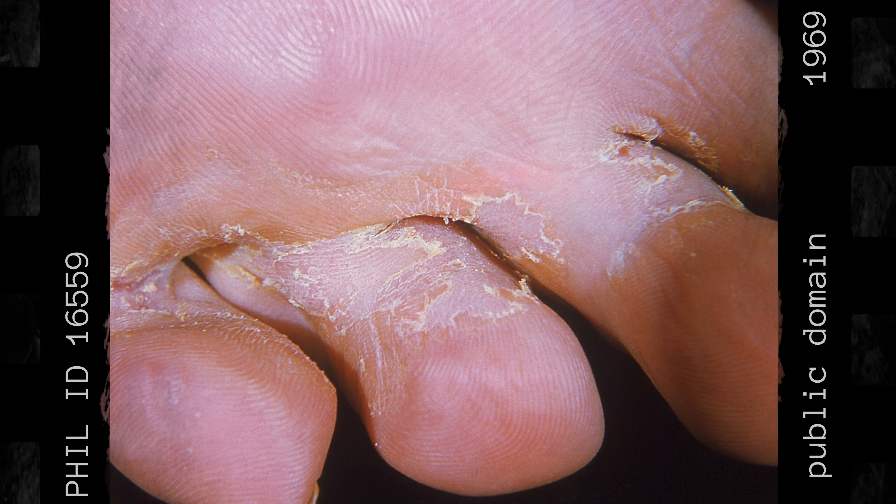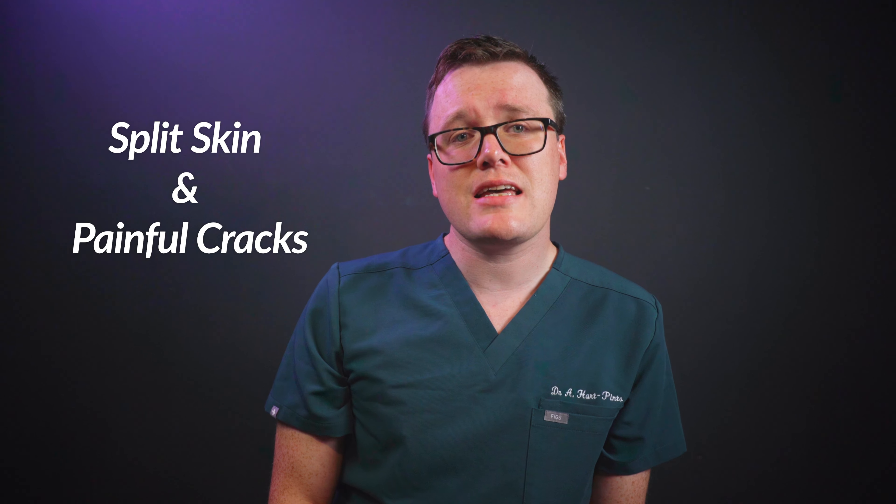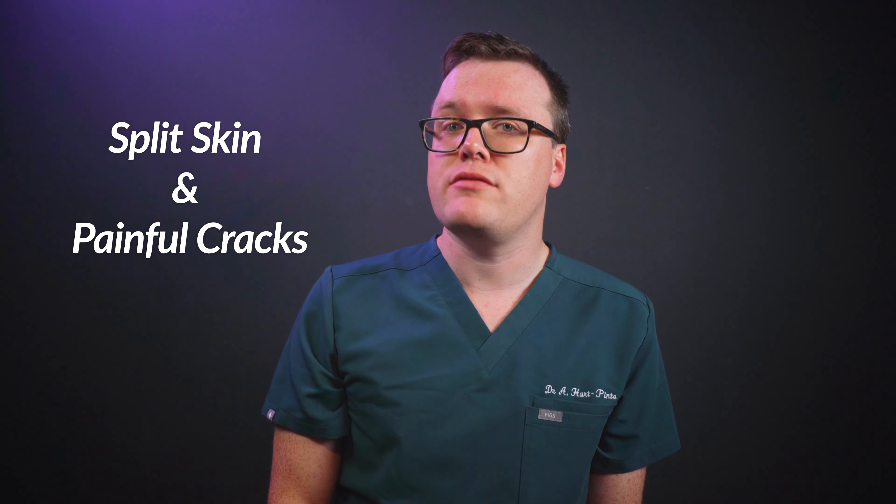If you're suffering from athlete's foot, you may have already noticed an intense itch, scaly or flaky skin on your feet, most commonly between the toes, and the skin itself can split, leaving painful cracks.